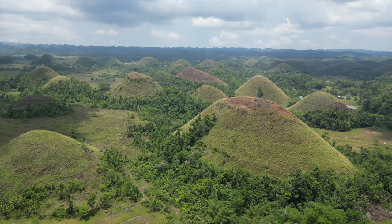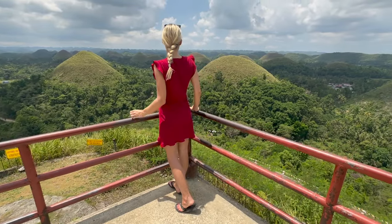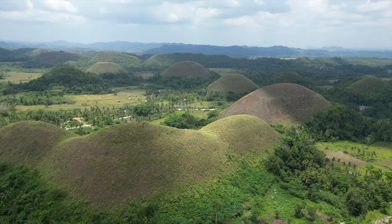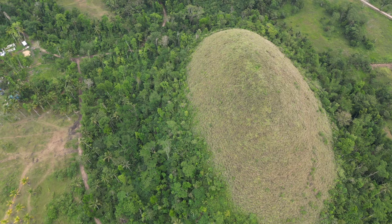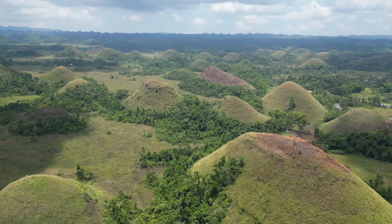This area was once coral reefs that died two to five million years ago and later transformed into limestone. These hills, which are currently the icon of Bohol, started to form about a million years ago. Some of the hills are as small as 30 meters and some are as high as 120 meters. It's quite a touristic place, but definitely worth the hype.